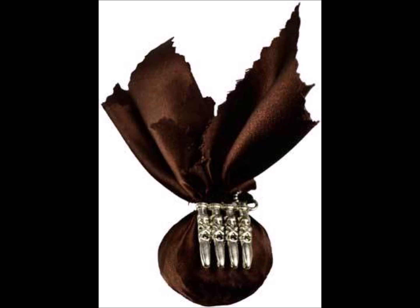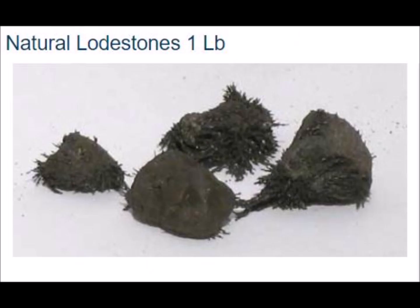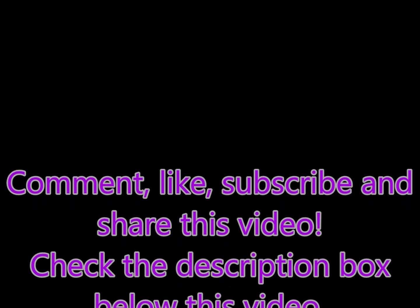Thank you all for watching this video. I hope that this was helpful for you. If you need me, please contact me at HighPriestessKathy at yahoo.com or HighPriestessKathy at gmail.com. Serious inquiries only about root work, spell work, or spirit readings that I offer. Make sure you take a look in the description box below as I will have more information there about lodestones. Thank you all for watching. Bye bye.